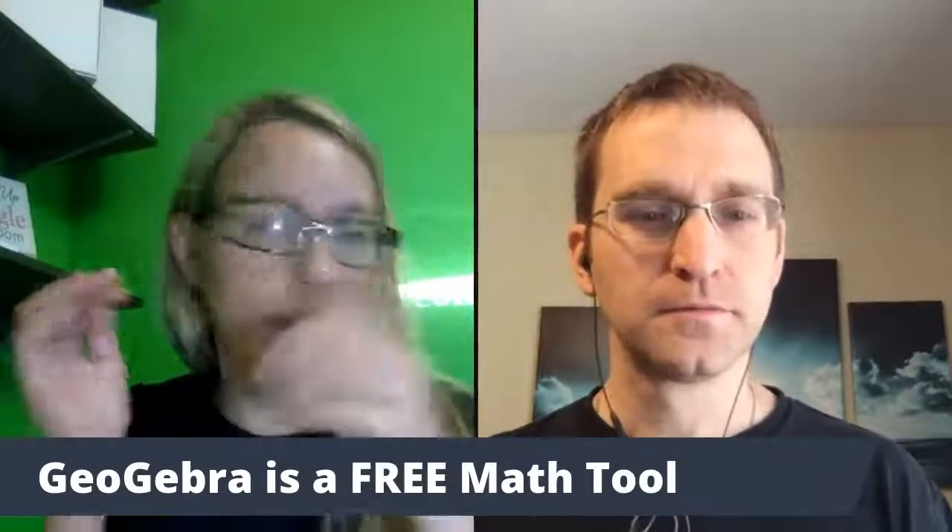So what grade levels do you think Geodra is good for? K through 16 plus. Teachers, if you're doing any level of math, Geodra would be great for them. In class or remote, Geodra is great for that.